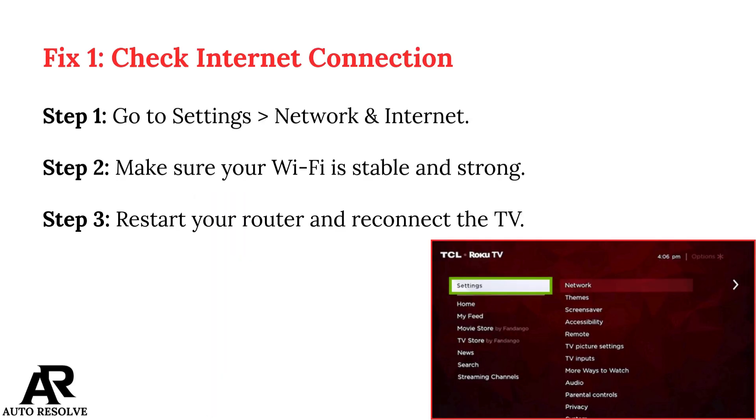Fix 1: Check Internet Connection. Step 1: Go to Settings, Network and Internet. Step 2: Make sure your Wi-Fi is stable and strong. Step 3: Restart your router and reconnect the TV.